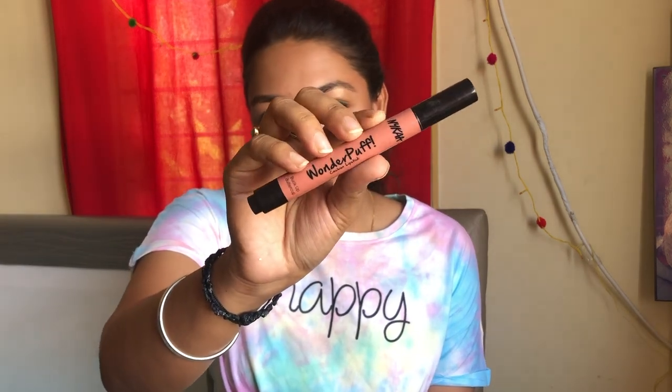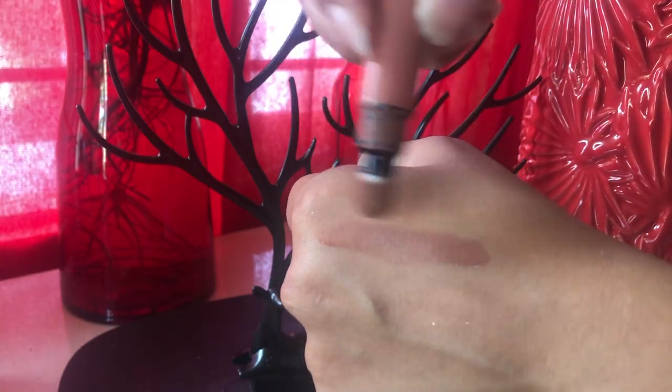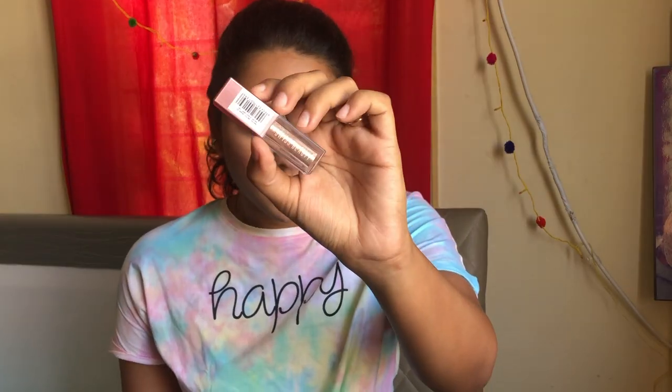For lips — nude lipstick. I never understood why people liked nude lipstick because it's practically just nude. I never got it until very recently when my mom gifted me one. This is Nykaa's Wonderpuff Cushion Lipstick in the shade 'Buck Up Buttercup' — that's what I have on my lips right now. Only after I used it did I realize how good it is. You can totally match it with a heavy eye look and you're all good to go.